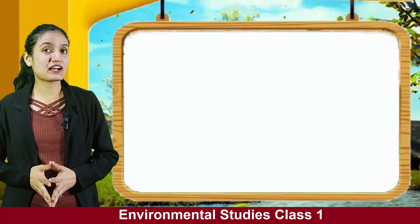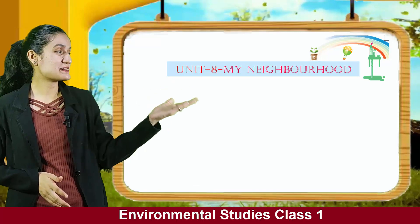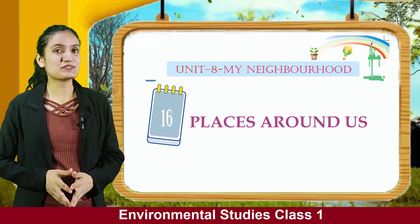Hello kids, we are going to start with Unit 8, My Neighborhood, Chapter 16: Places Around Us.